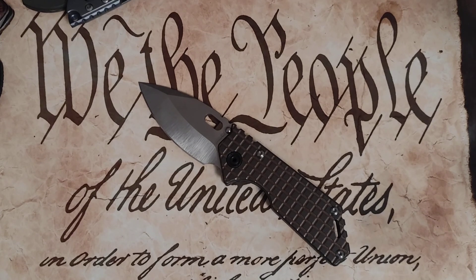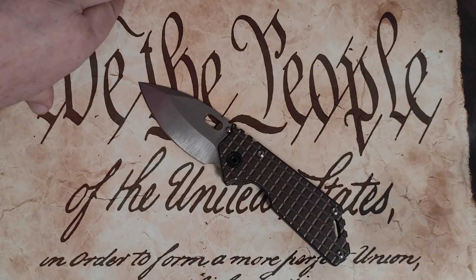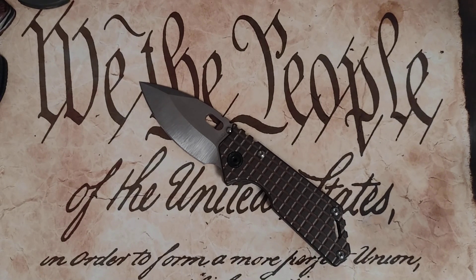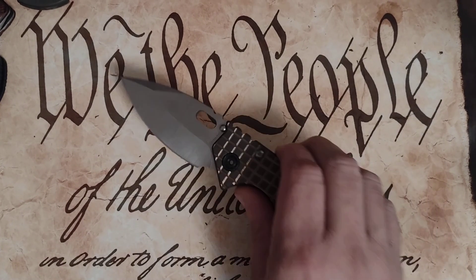Hey guys, Shang here, Pocket Knife Review. Doing this video today on one of my favorite knife companies — it's Medford Knife and Tool.